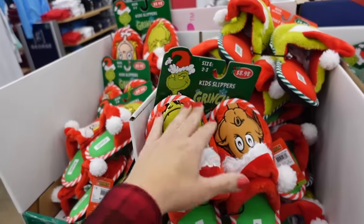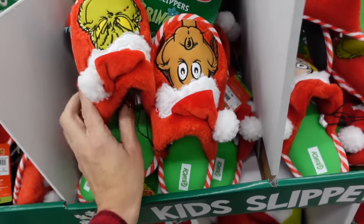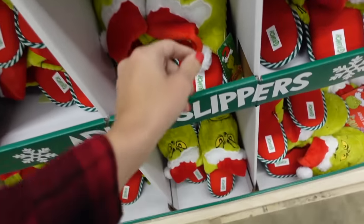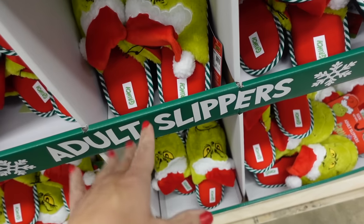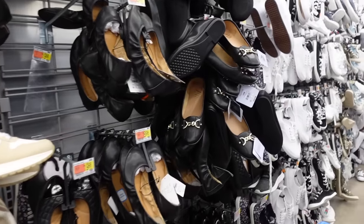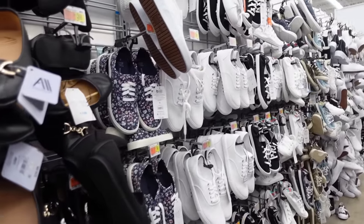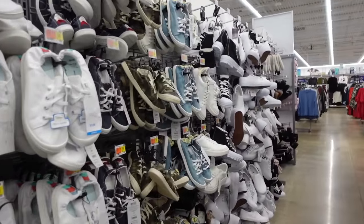These are the Grinch style — they have the round toe with a little Grinch and the dog. These are $8.98 for kids, men's are $9.98, and they also have the women's with the double Grinch. Thank you so much for watching — give it a thumbs up if you liked it and don't forget to subscribe!